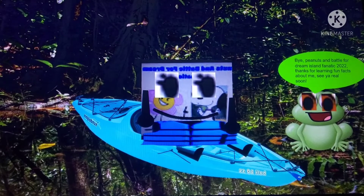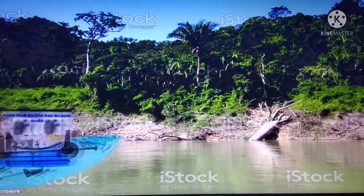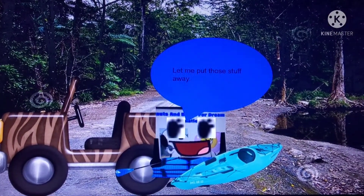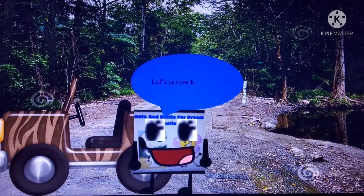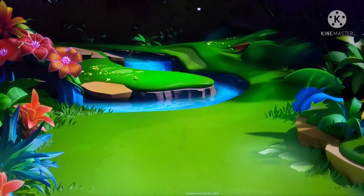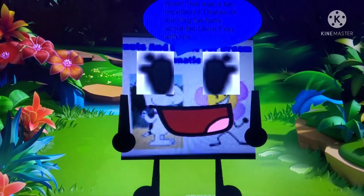Bye, Peanuts. The End of Mouth for Drew Bios fans in 2022. Thanks for learning fun facts about me. See ya real soon! Bye, I'm going back home. Let me put those stuff away. Let's go back. Wow, that was a fun expedition. Thanks for learning fun facts about the Glass Frog with me. See you next time! Bye, bye!